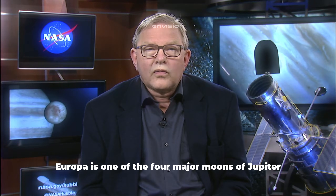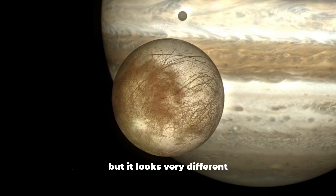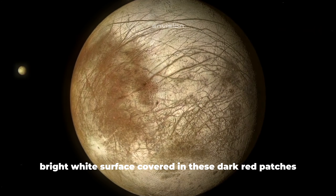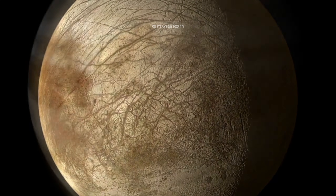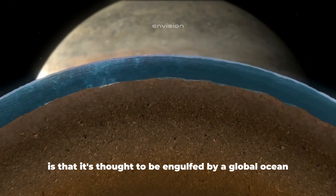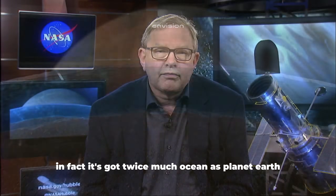Scientists have discovered an Earth-like planet that's not too far away, at least in cosmic terms. It's the closest planet to our solar system and the most important discovery in more than 20 years, as it could be able to sustain life. Europa is one of the four major moons of Jupiter. It's about the same size as our own moon, but it looks very different — it's got a smooth, bright white surface covered in dark cracks and red patches. What makes Europa incredibly interesting is that it's thought to be engulfed by a global ocean under a thick crust of ice. In fact, it's got twice as much ocean as planet Earth.